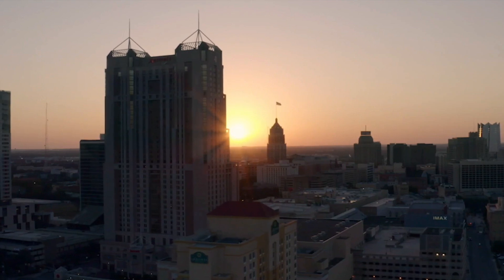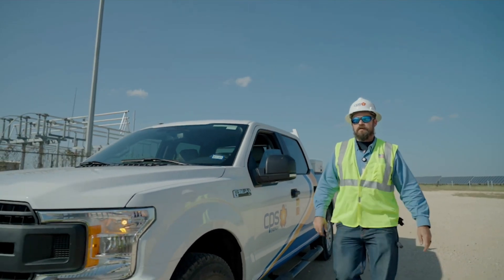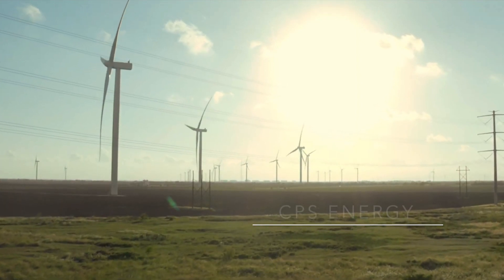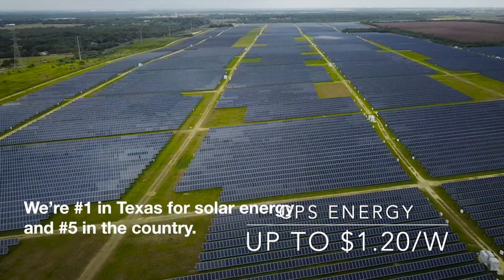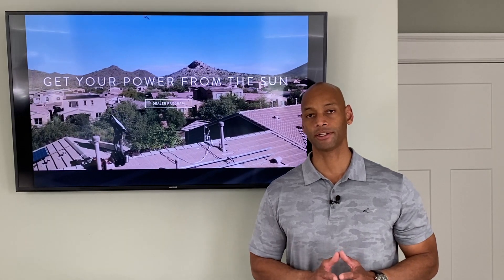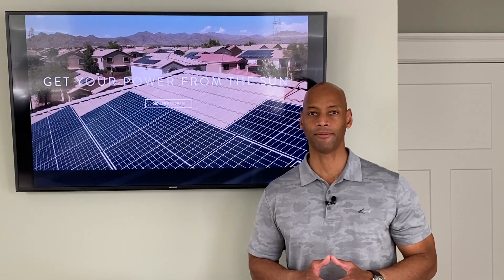There are some other local utility incentives available as well. For example, if you're a CPS Energy customer you can receive up to $1.20 per watt rebate on the solar installation. That's very significant — with just a small solar installation of a 5 kilowatt system you could get $6,000 cash back from the local power company.